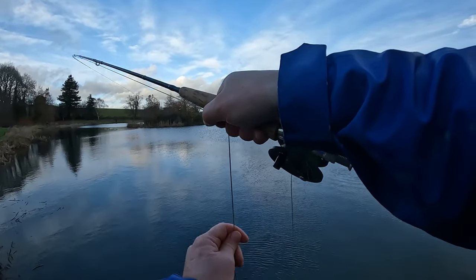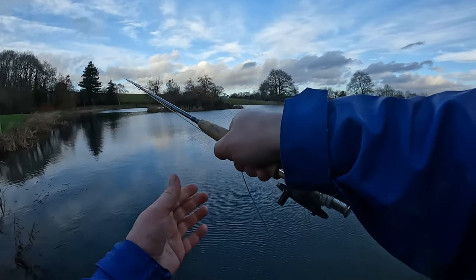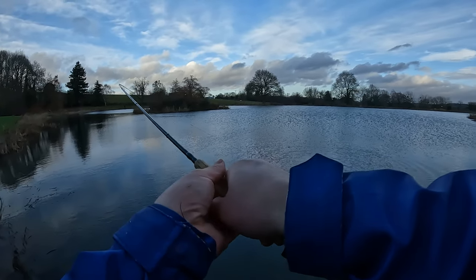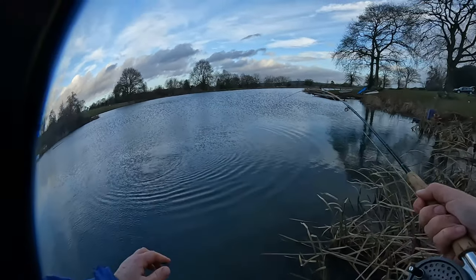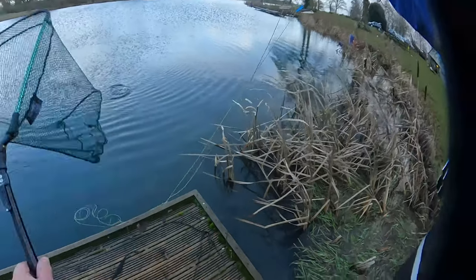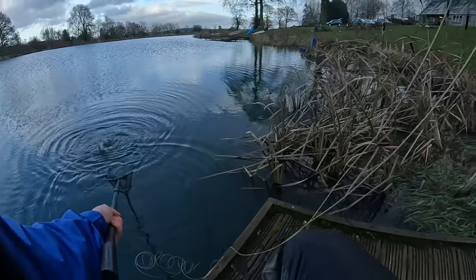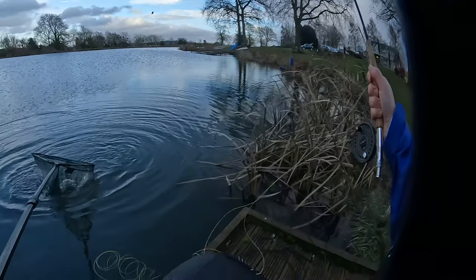This is the float fishing with the indicator method. I had a fish for a little while on that, so I swapped over to try something different — and he's in!